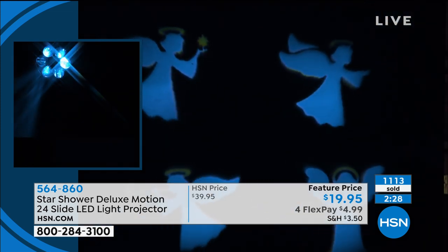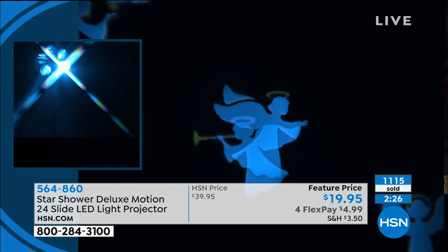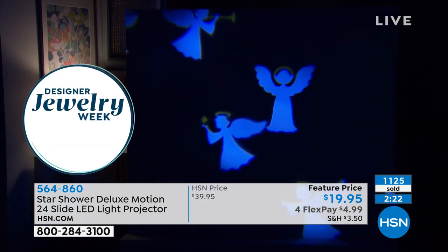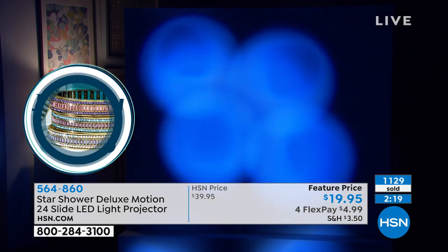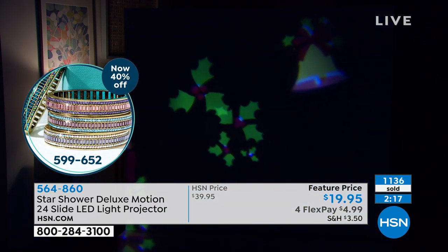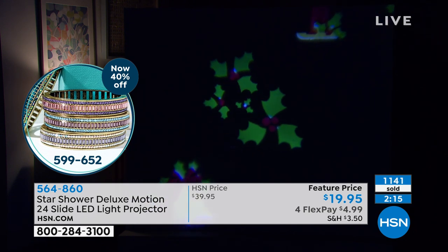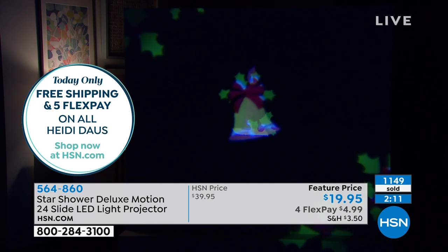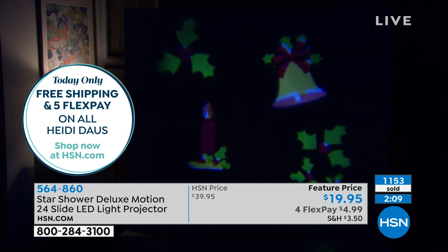This is super cute — oh, I love angels. Look, the colors are so vivid too. You're an angel as well, of course. Mistletoe — oh, cute. Candle and bell. The mistletoe would be great inside the house at a party. How cute is that?